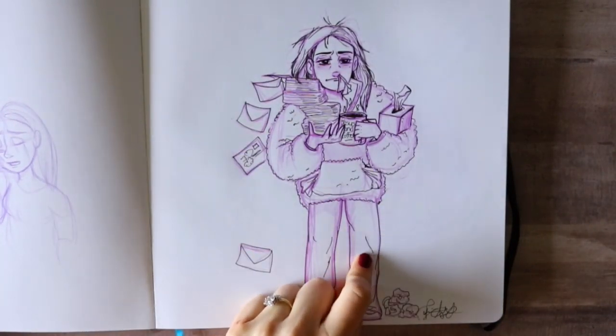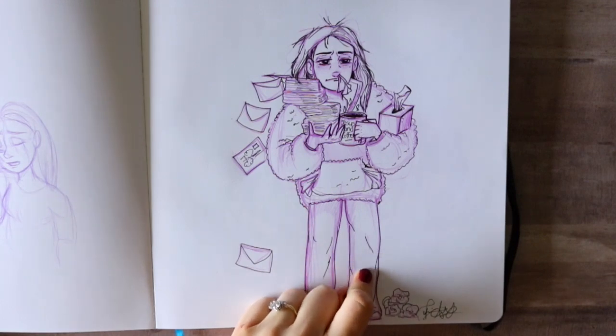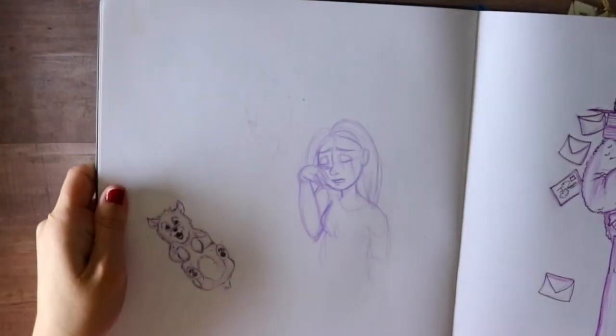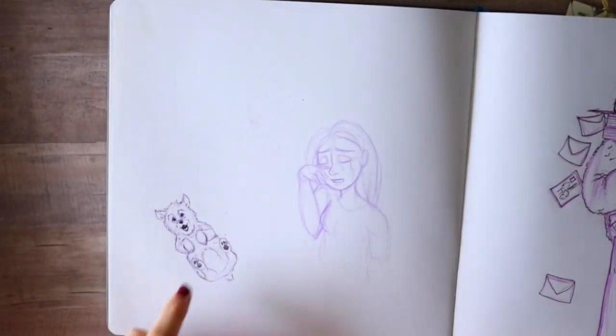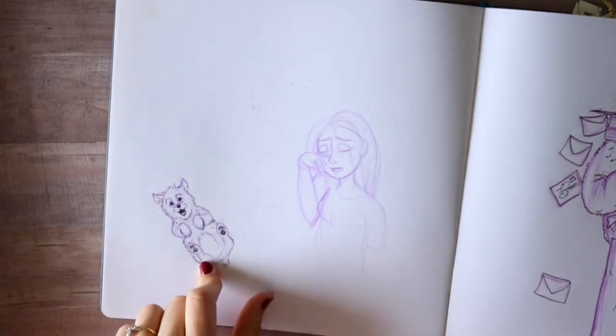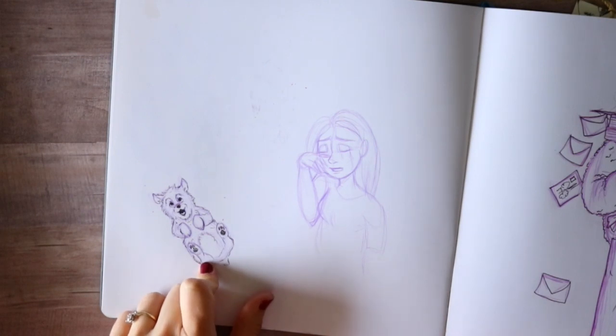I was sicker than a dog when doing my wedding invitations and I actually failed a lot of parts during that process. I drew Jesus with some coffee because that's what you need. And then there's me crying — bad day, probably before my wedding. And then there's this character who looks like a little potato — so cute and adorable.